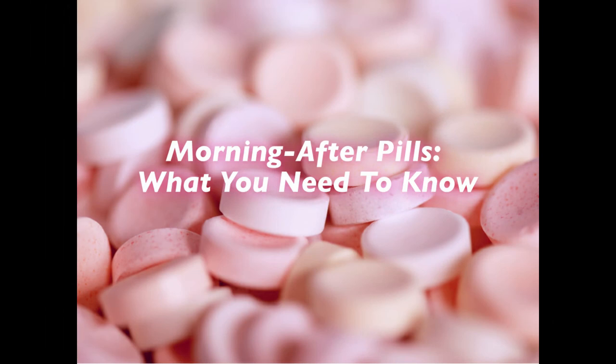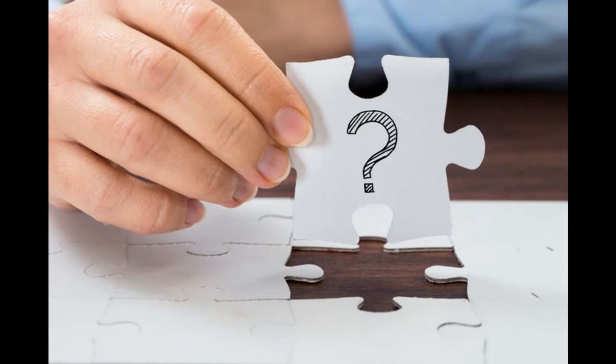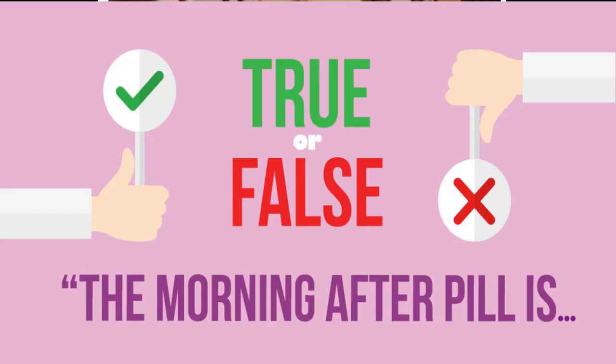Hey guys, welcome back to the DNN Medical Series. It's your girl Nikki, and today we have a very important video talking about the morning after pill — who should take it, when it should be taken, the symptoms and signs of taking it, some examples of morning after pills, and the level of effectiveness.